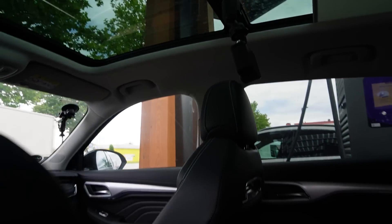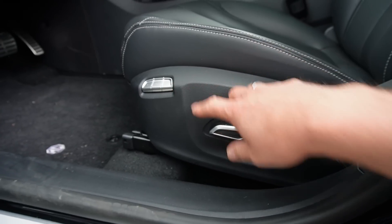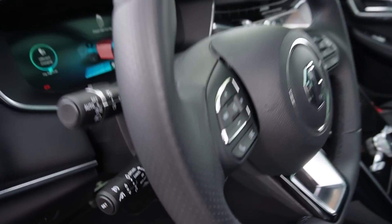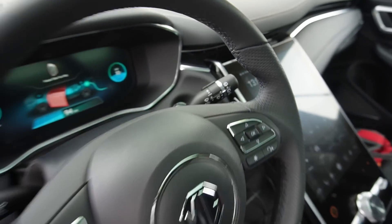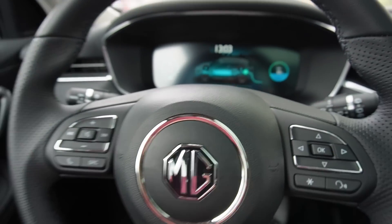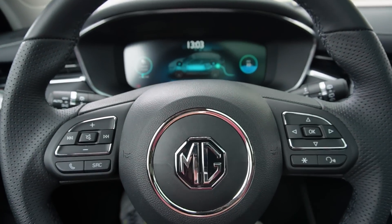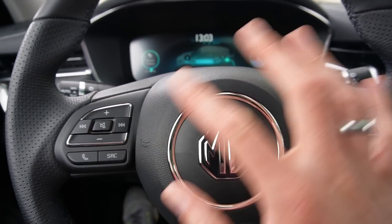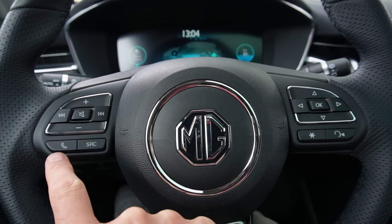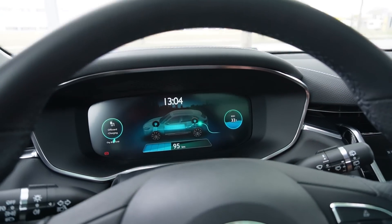We have a panoramic roof. In the door we have normal window and mirror controls, lock and unlock. We have electric seats with memory function. There's adaptive cruise control, MG Pilot, and the lights. The steering wheel is the same. It beeps when you have the key in the car — so when the door is open with the key still inside, it complains. On the steering wheel it's the same as the MG5: music source and telephone to interact with the screen.